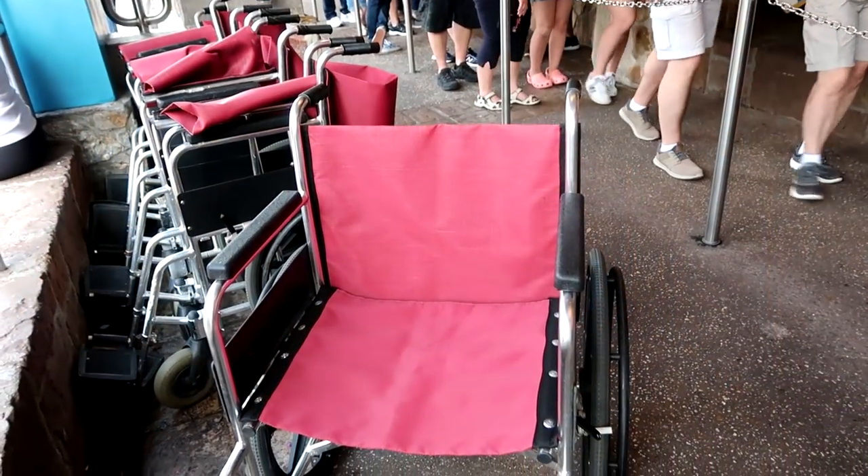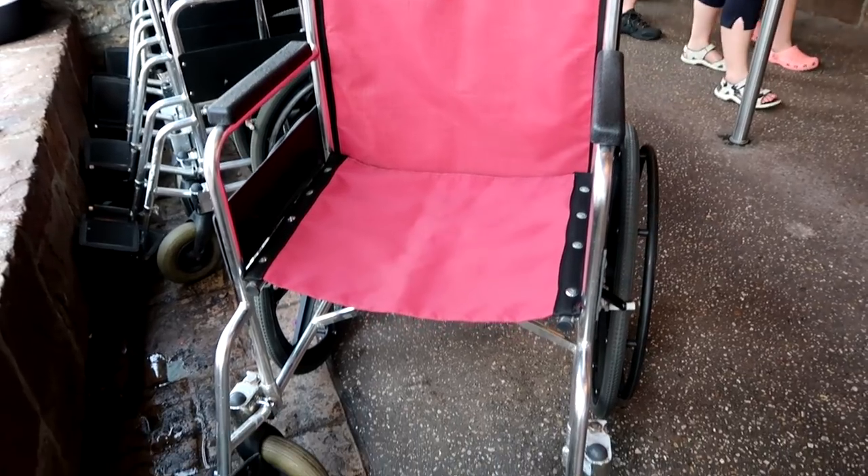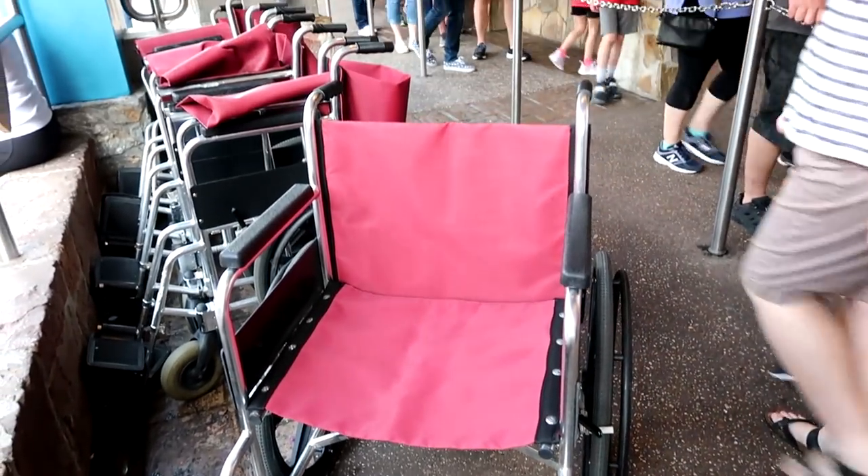Strollers are not allowed in the queue but there is a stroller parking area. ECVs are not allowed in the line; however, they do provide wheelchairs that you can transfer into to go through the queue. Those wheelchairs are provided free of charge. If you're in an ECV, there is a transfer wheelchair — it looks like it's pretty generously sized. I just sat in the chair and it is actually quite generously fit — a little bit snug on my hips but it works really well.